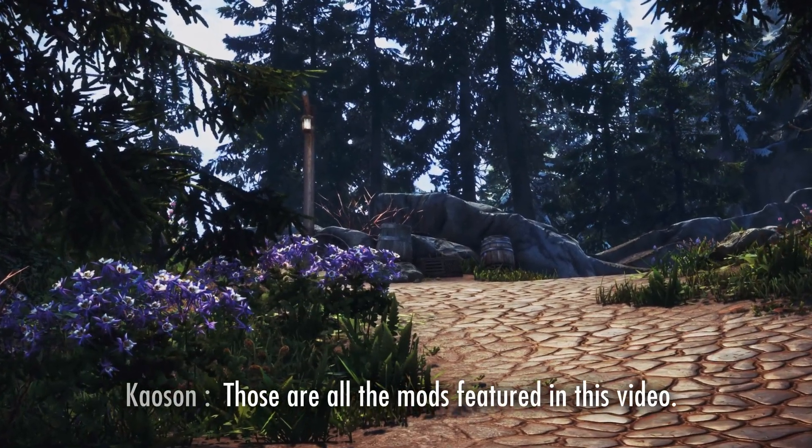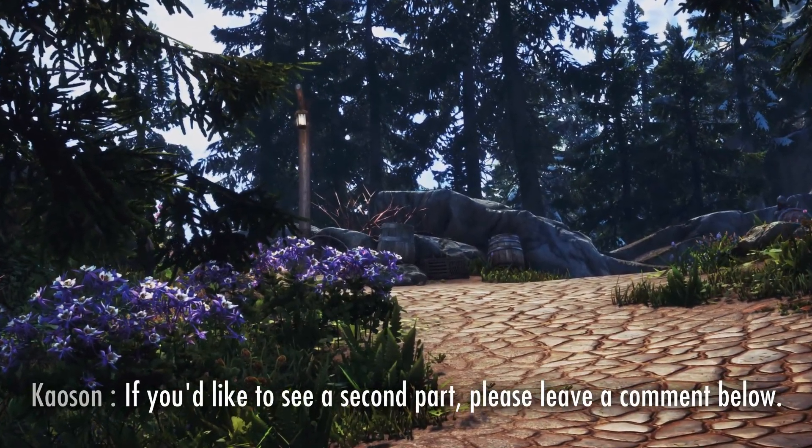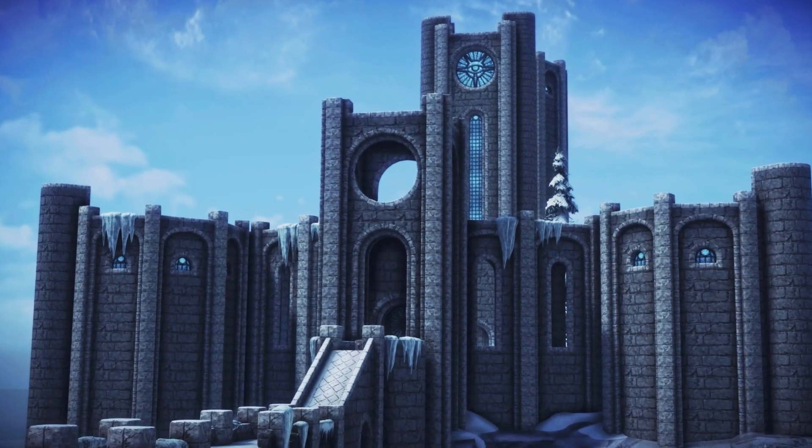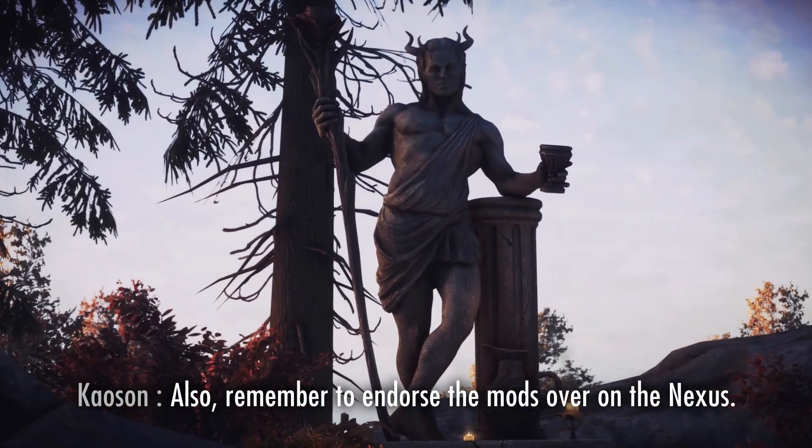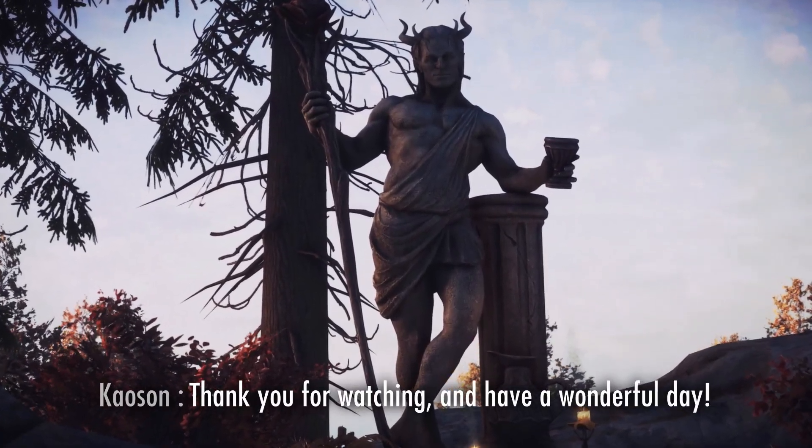Those are all the mods featured in this video. If you'd like to see a second part, please leave a comment down below. If there's enough interest, I'll be sure to create another video. Also, remember to endorse the mods over on the Nexus. Thank you for watching and have a wonderful day.